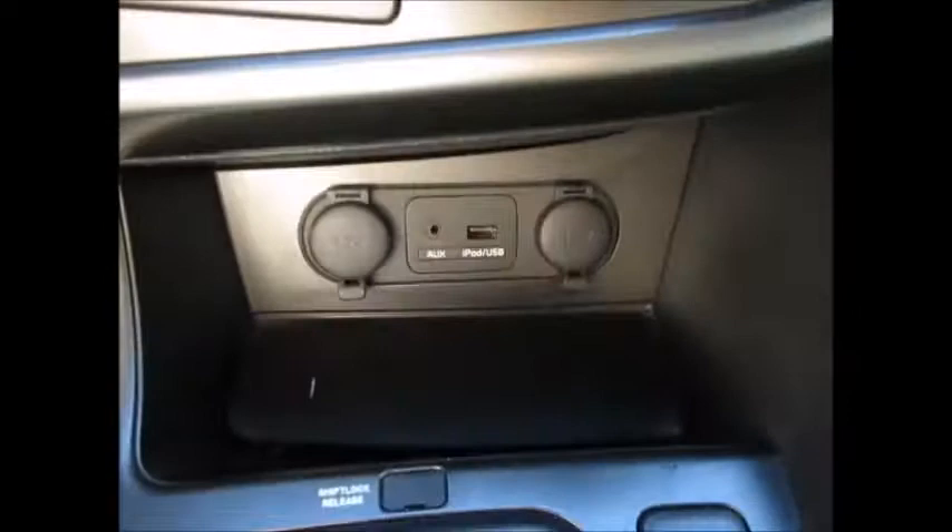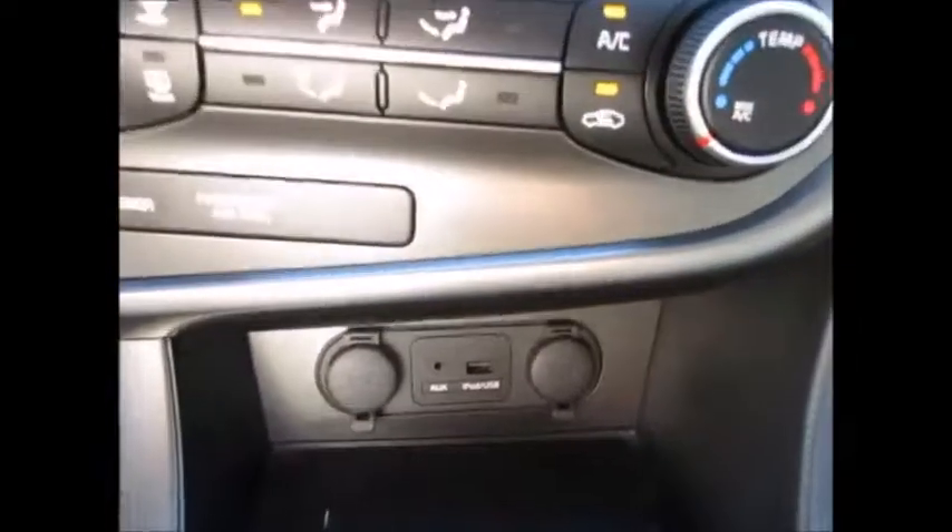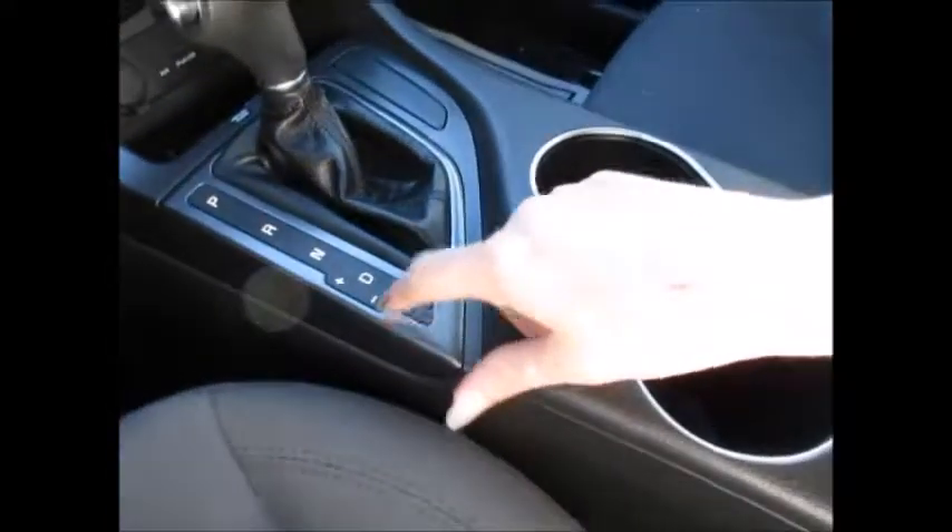Bluetooth for your phone, auxiliary and USB line in, CD player. AC feels really good. You have select shift technology and drive mode. Removable storage.